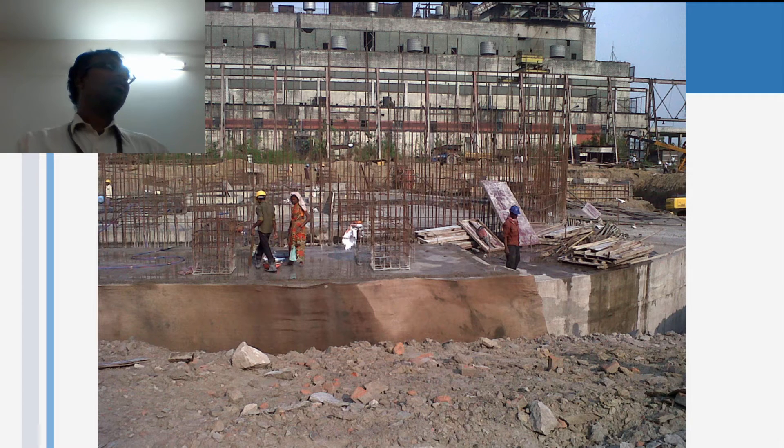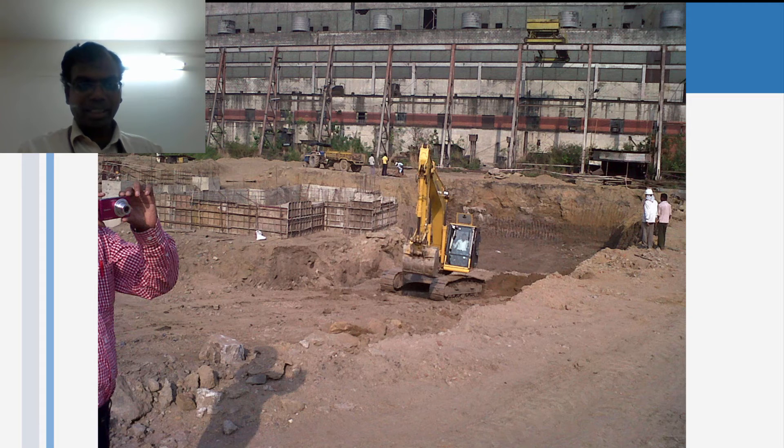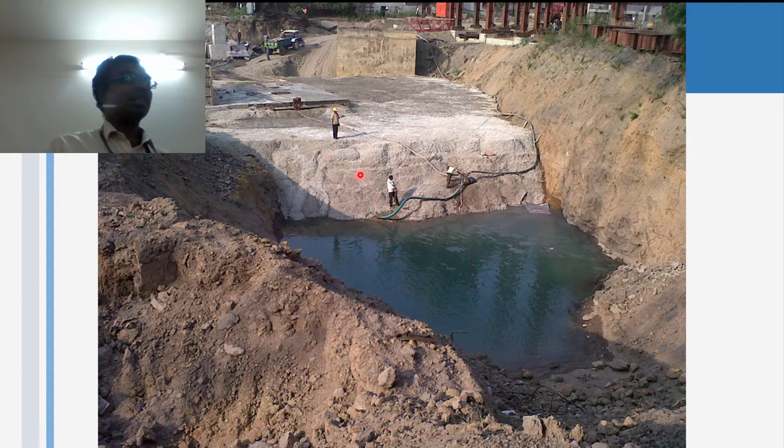When you go to the site, you get a very good idea of the ground condition because of the foundation being done. This is a very massive foundation being done for a chimney. Can you imagine what is the size of the foundation? See the size of this man compared to the foundation — how deep it is going to be. We understood that the encasing of the base plate is required. Essentially, this is all plum concrete being done. We know that we have to increase the estimate of plain cement concrete just from the site visit.